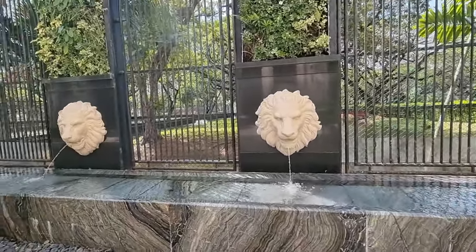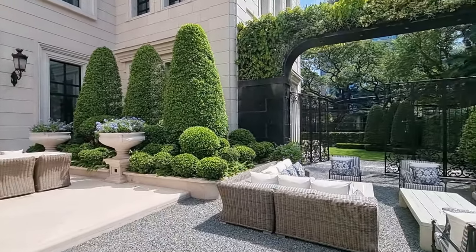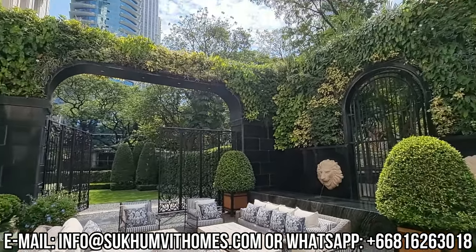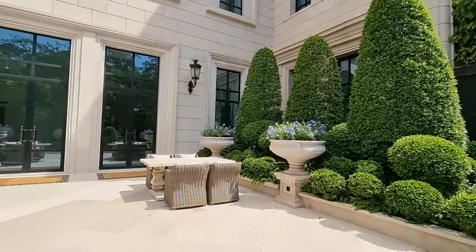I hope you enjoyed this little update regarding 98 Wireless. If you did, feel free to subscribe. For more information about this unit on Sukhumvit Homes, if you are interested you can contact me at info@sukhumvithomes.com. See you guys in my next video!